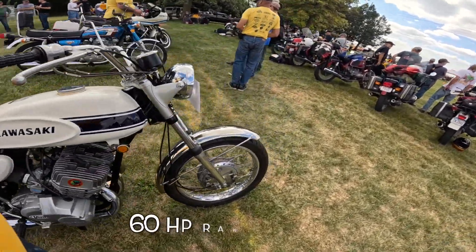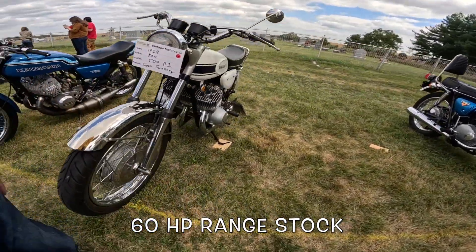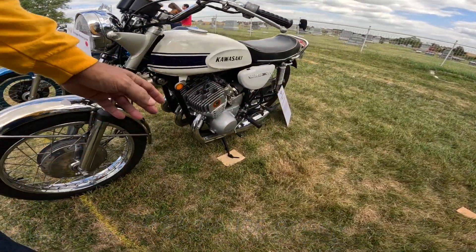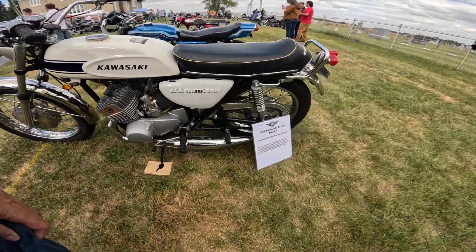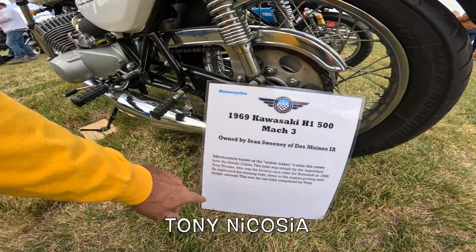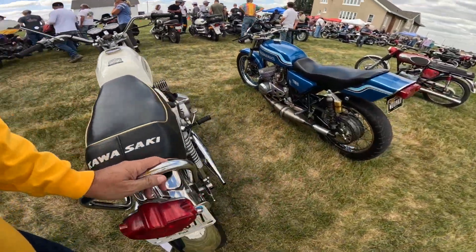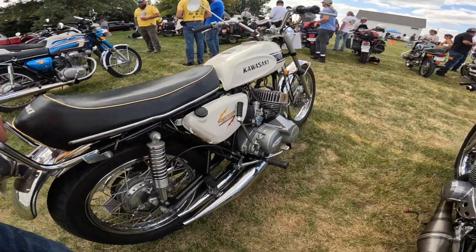I think these were rated at — I want to say in the 70-horsepower range stock, and of course this one is built. Let's get that guy's name: Tony Nicosia. Just a beautiful thing. The frames are considered too light, so they flex a lot.